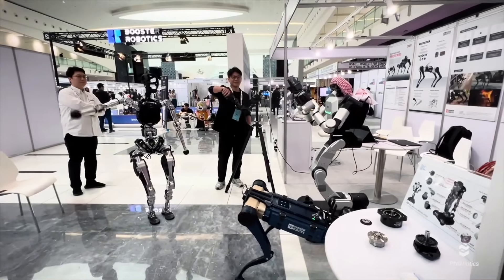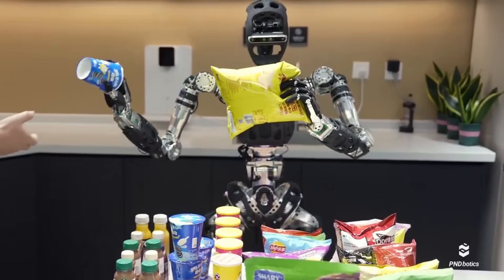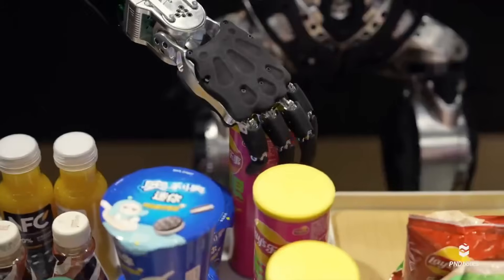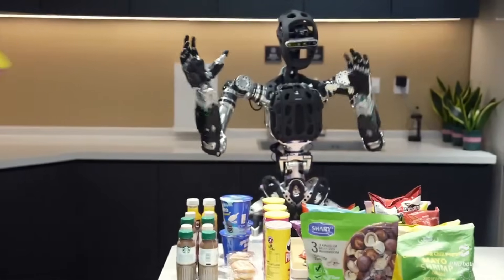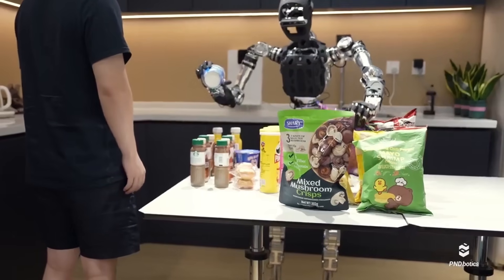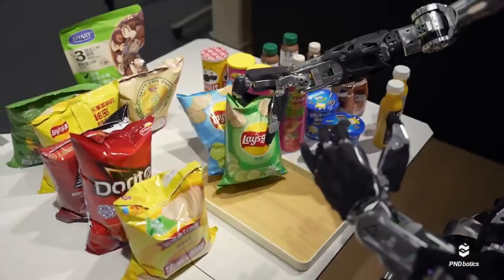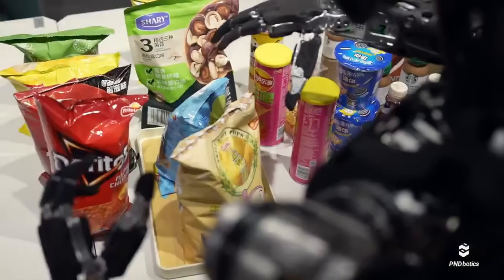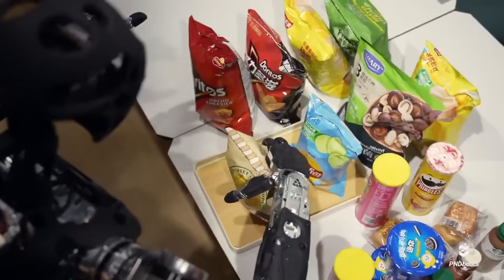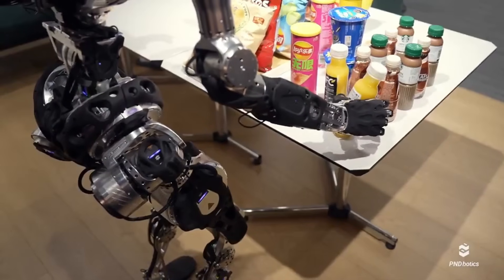One interesting touch? Atom's hands — they seem to have multi-degree articulation, allowing for detailed manipulation of objects. In one clip, Atom adjusts the position of a stapler, picks up a pen, and presses a button on a keyboard. These are micro-movements, but they show the finesse of the system. Now imagine this same robot being controlled by a remote worker halfway across the globe. Suddenly, your office assistant could be on another continent but function as if they were right there beside you. That's the future PND Botics seems to be aiming for, and Atom is a strong first step toward that goal.